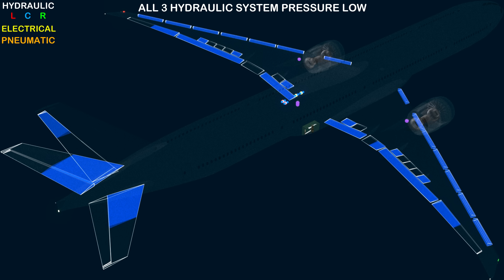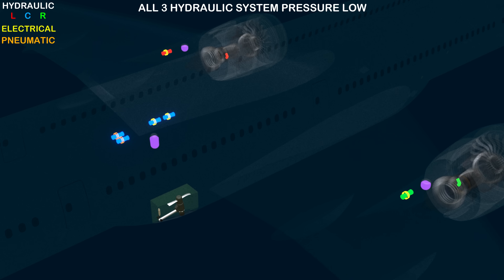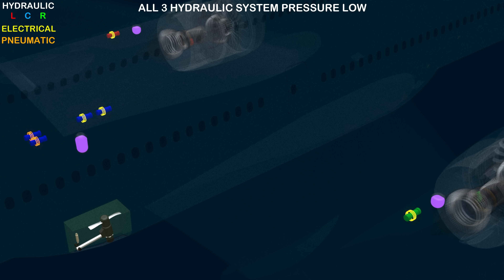Therefore, for the RAT to deploy under the first condition, all three hydraulic systems must have low pressure — either due to fluid leak in all three systems or multiple component failure, which is unlikely to happen.